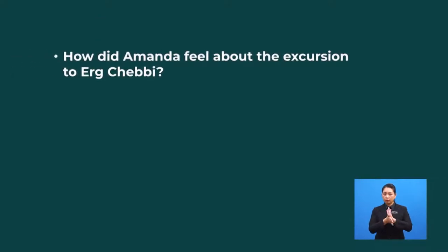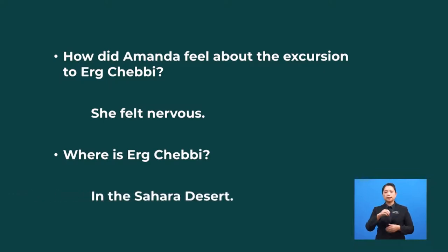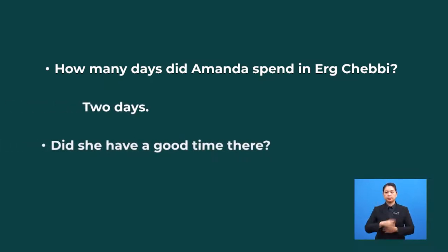So, how did Amanda feel about the excursion to Ait Chabby? She felt nervous at first. Where is Ait Chabby? In the Sahara Desert. How many days did Amanda spend in Ait Chabby? Two days. Did she have a good time there? Yes, she did.